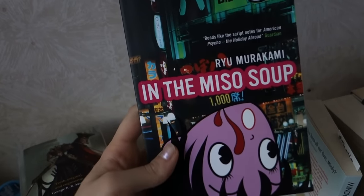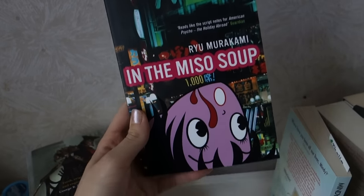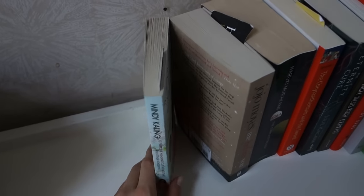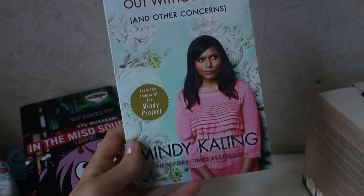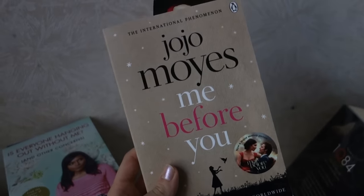Then we have In the Miso Soup by Ryu Murakami, which I think has the coolest cover I have ever seen. This book is set in Tokyo and was originally written in Japanese, so I'm hoping if I read it in English first, I can then read it in Japanese. Now some books that I've technically started but not gotten very far: Is Everyone Hanging Out Without Me and Other Concerns by Mindy Kaling. Next is Jojo Moyes' Me Before You, which I've also started, but just wasn't in the mood for contemporaries at that point.